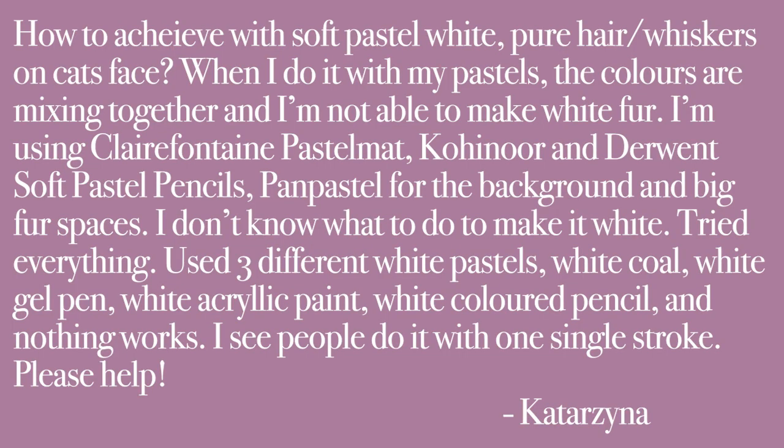How to achieve with a soft pastel white — pure hair and whiskers on cats' faces? When I do it with my pastels, the colors are mixing together and I'm not able to get white fur. I'm using the Clairefontaine pastel mat for the pastels and pan pastels for the background. I don't know what to do to make it white. I've tried everything — used three different white pastels, a white gel pen, acrylic paint, colored pencil. Nothing works. And I see that people do it with one single stroke. Please help.